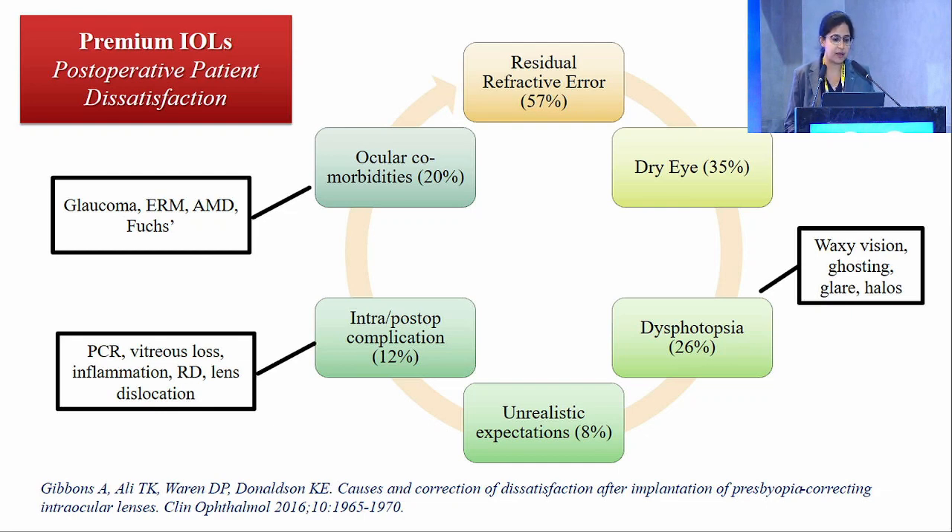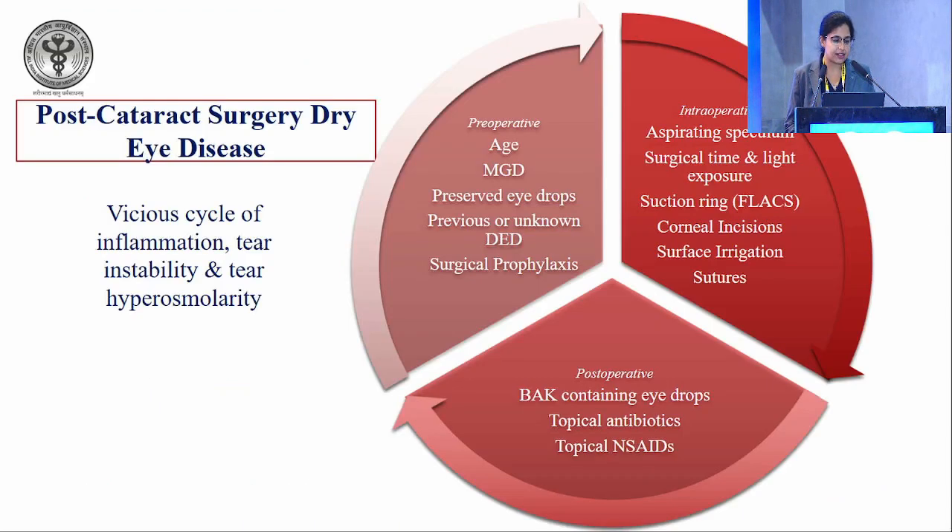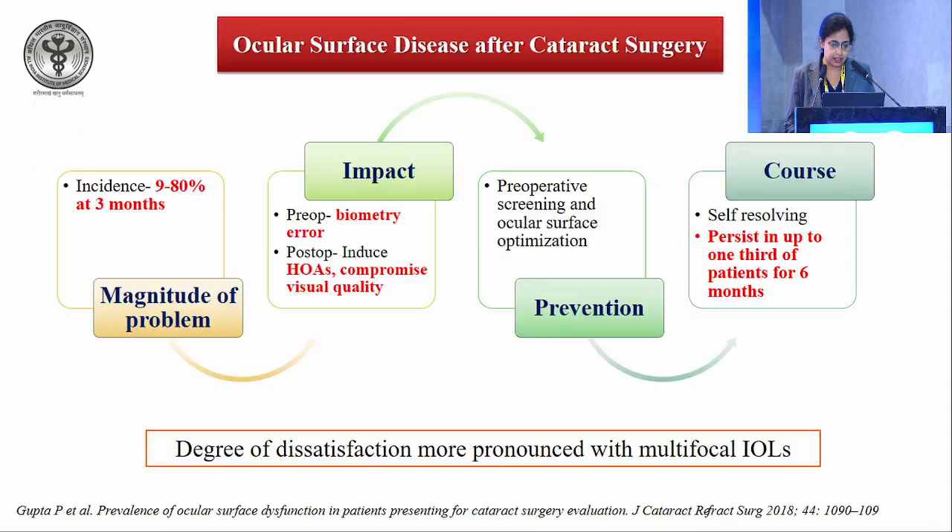I will be covering a few common reasons for post-op patient dissatisfaction: residual refractive error, dry eyes, and dysphotopsia. Post-cataract surgery, dry eyes are almost inevitable to some extent — a vicious cycle of inflammation, tear instability, and tear hyperosmolarity, worsened by the use of eye drops, age, previously unknown dry eye disease, topical antibiotics, surgical time, and light exposure.